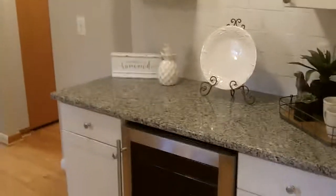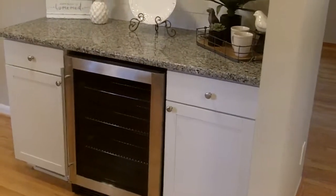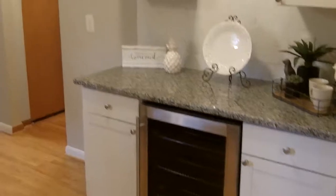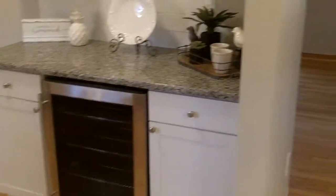Over here on your right, you have a beverage station with a beverage cooler — perfect for wine, water, or pop.